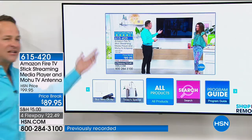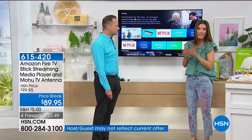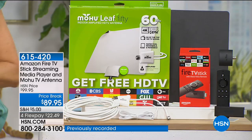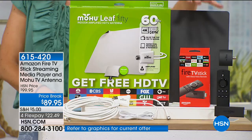Can you believe the speed with which it works? When we pick a cable package, we're paying for so many channels we never watch. Do you know most of those channels now have their own app? So instead of paying for those monthly cable bills, we could cut your cable bill entirely. For less than the price of one month of cable, you could have even more content, more apps, more access to your favorite television and movies by picking up the Amazon Fire TV Stick today. This is Amazon's number one best-selling item.